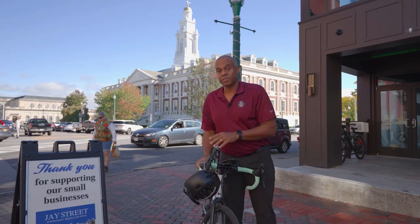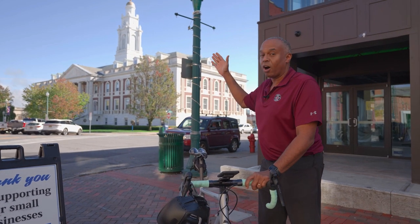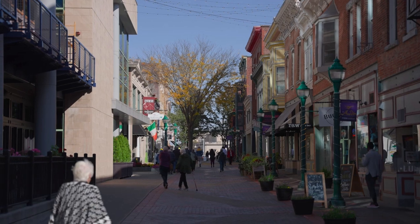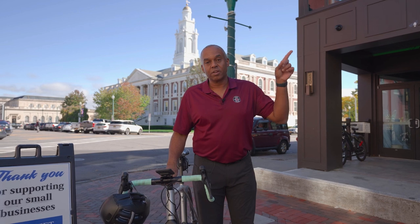Here we are on J Street. Three years ago I was here at the green market, where you always see Union faculty, staff, and students. Campus is just on the other side. There are lots of new things on J Street even in the last three years. One of my favorite new eateries is Simone's. Let's go inside, see a student, talk about Simone's, and enjoy some food.